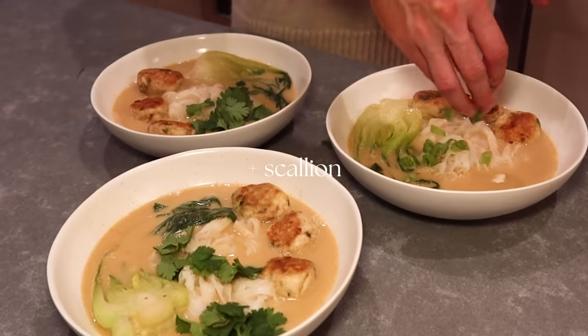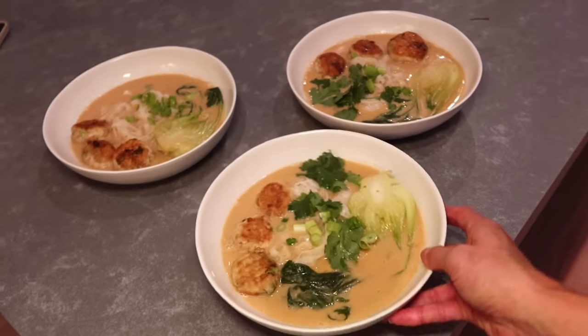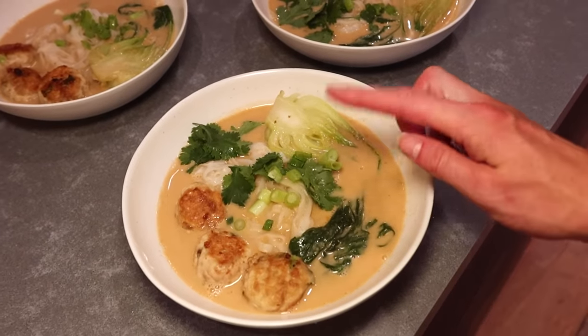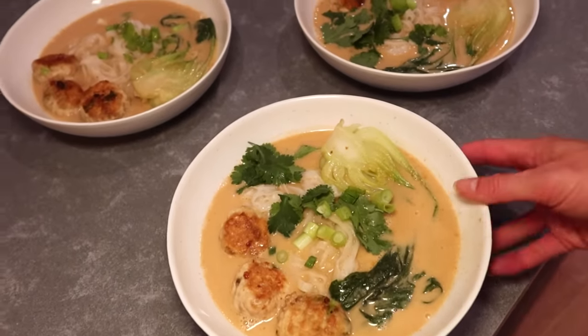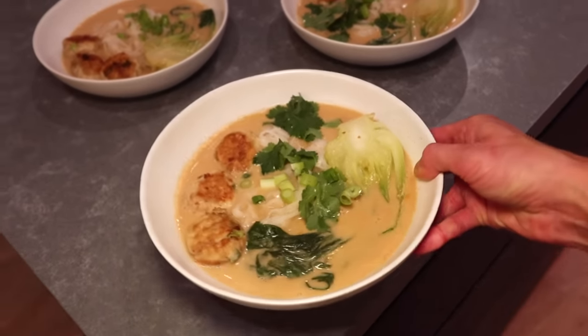It's spicy! Dinner is ready: red curry soup with rice noodles, bok choy, chicken meatballs, cilantro — which is obviously optional — and some green onions. This is dinner for tonight.